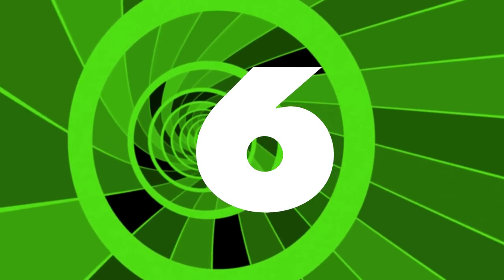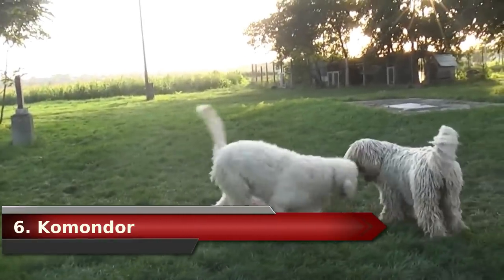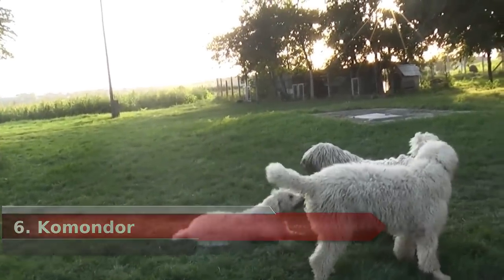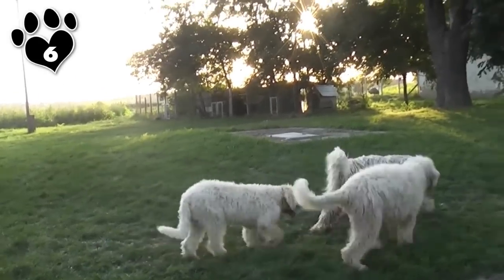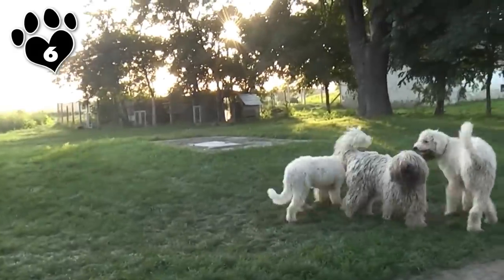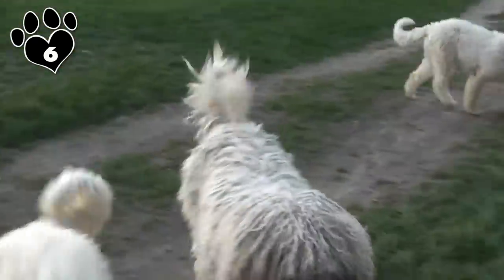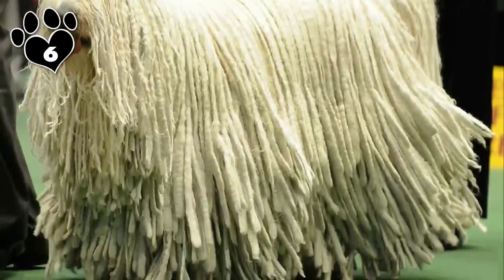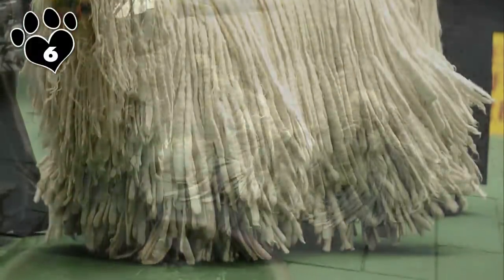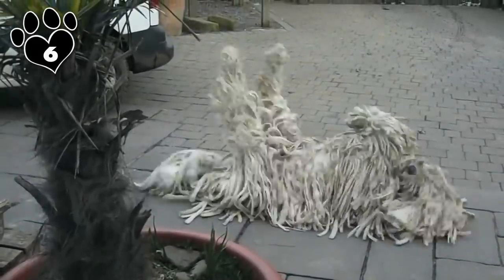#6. Komondor. Instantly recognizable for its dreads, the Komondor looks more like a giant mop with a tongue. This sheepdog looks a lot like a sheep and doesn't require any brushing — talk about easy grooming. The Komondor's coarse white coat is divided into dreadlocks, but there is nothing to brush, and the cords require only infrequent trimming. The downside is that with white fur, the Komondor needs to be bathed often and will also take quite a while to dry.